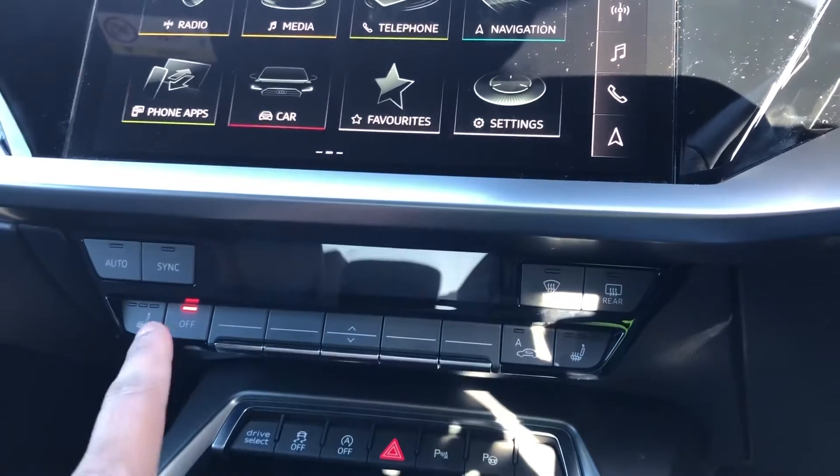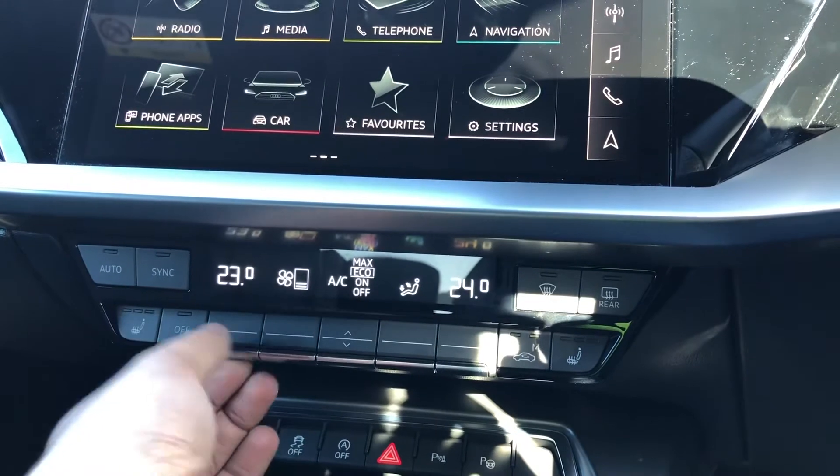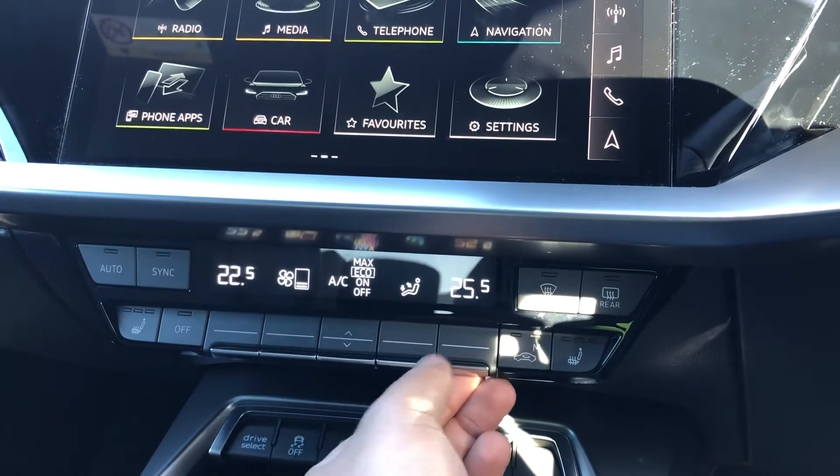Moving down, you'll see the display for the dual zone climate control, which are separate controls for the driver and passenger with plenty of configurability to how you'd like it.